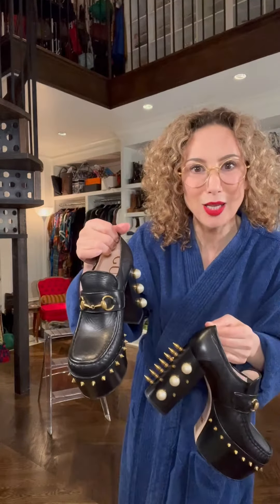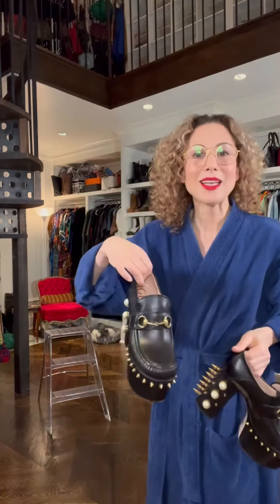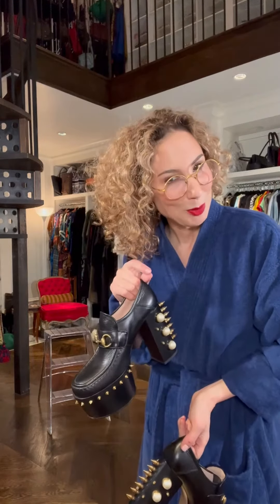These Gucci 2016s have been in my wish list on the RealReal for three years. They're the loafers with the spikes. Do you think I might scare a few people off here? Oh well. We need an outfit that deserves to be paired with these babies. Time to put them together for the Christmas party.